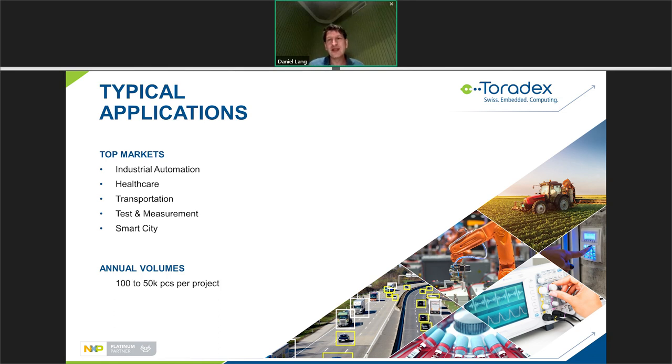Our main target markets are industrial automation, healthcare, transportation, test and measurement, and smart city. These all share a common need for reliability, where a failed eMMC could lead to high costs. Our customers typically have volumes from a few hundred to a few tens of thousands of pieces per project — that's where system-on-modules make a lot of sense.